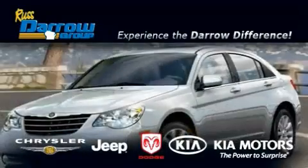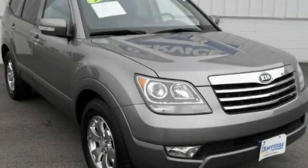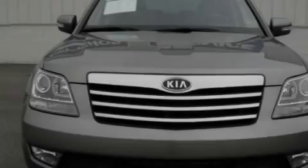Another fine vehicle offered by Rostero Kia Chrysler Jeep Dodge Madison. This is a 2009 Kia Borrego, a great blend of utility, comfort and style.